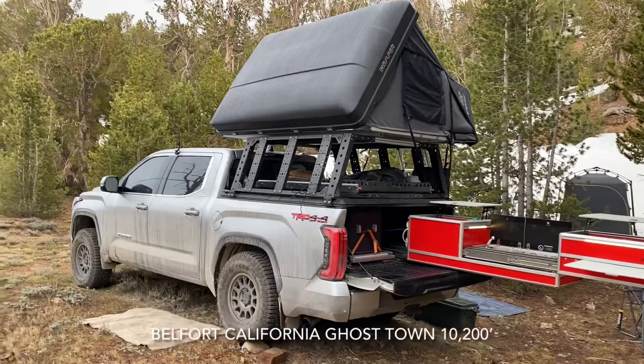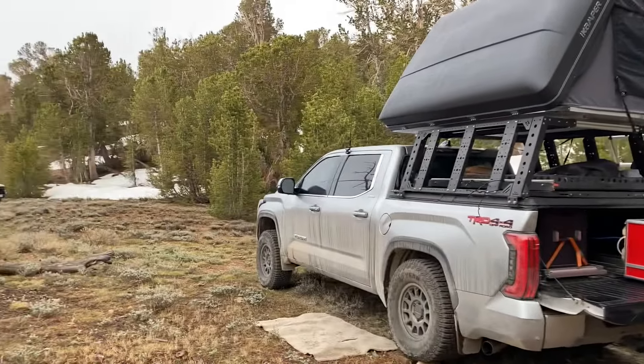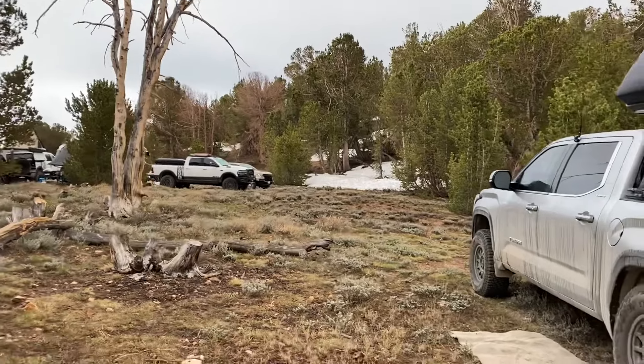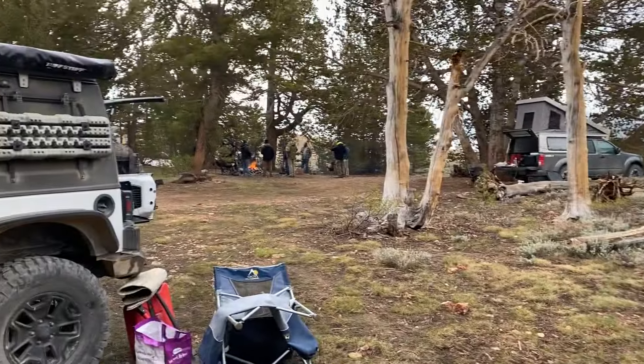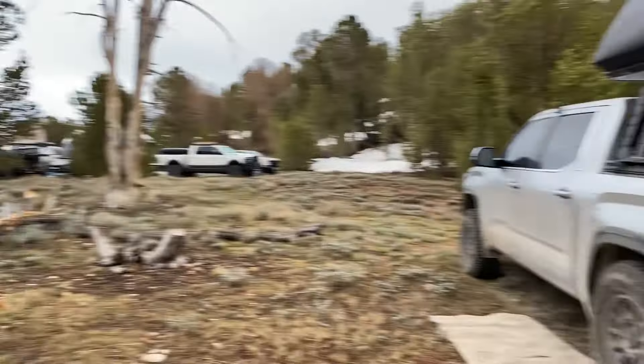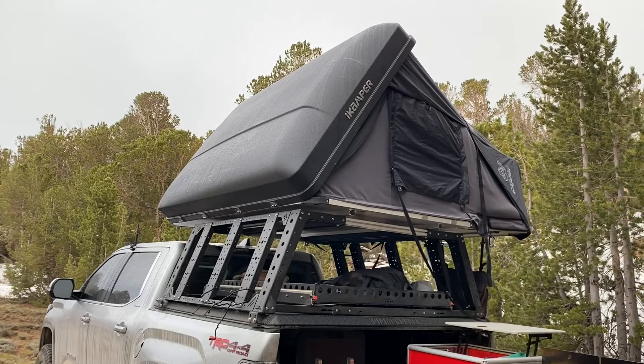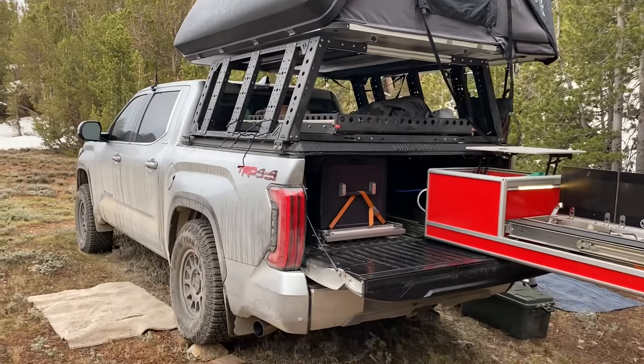We are up at Belfort ghost town, which is about 10,200 feet. It is early June with snow on the ground. We've got a big group of about 20 rigs or so. Everybody's gathered around and just got done with a little bit of a rain shower, but we've got the eye camper up.